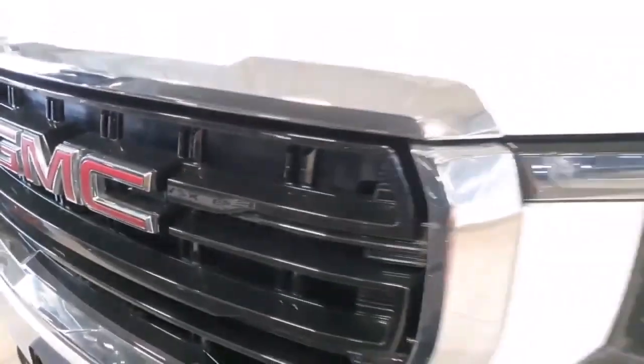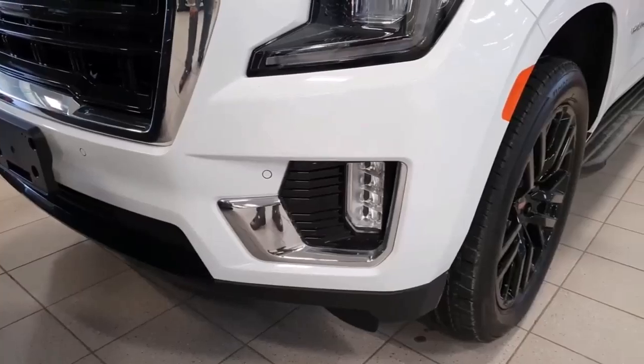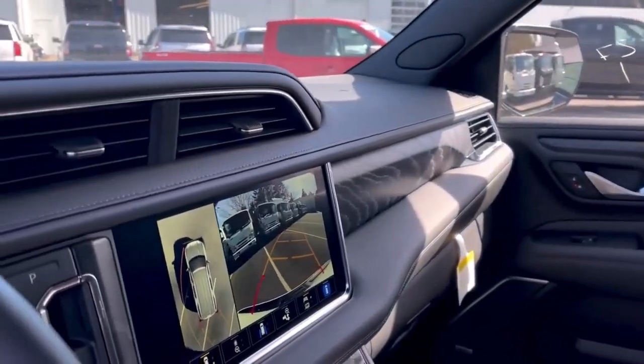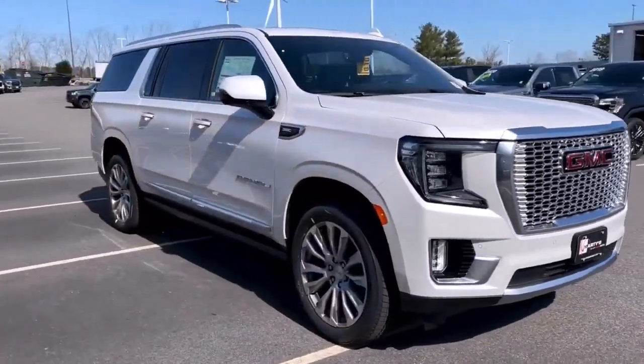It has a luxury edge over its Chevy counterpart and lower Yukon XL trim levels, thanks to its powerful V8 engine, bold mesh grille, and exclusive dashboard design. For thousands less, you can get very close to the brand new top-of-the-line Denali Ultimate with the Denali Reserve package, which is an option. The diesel engine is also an option if fuel economy is important.